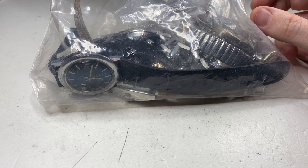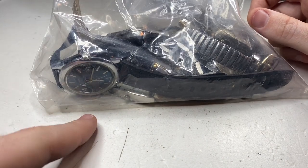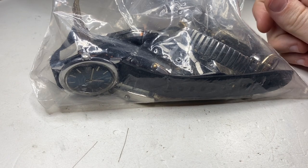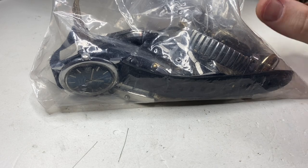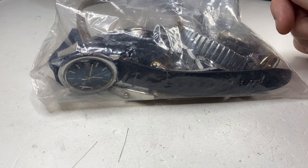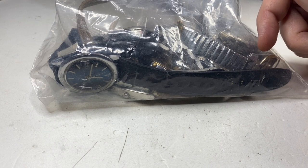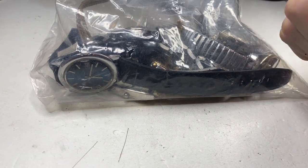Hello YouTube, it's your boy Vintage Sterling Finds, back for another Facebook Marketplace watch haul. The guy messaged me — I've done business with him in the past — and he offered me everything you see here: a box of watches, a bunch of straps, everything for $100 Canadian. We're going to unbox it all right now. I haven't looked at it, I just gave the guy the $100 and came home. If you like the video, please like, comment, and subscribe — we're trying to hit 1,000 subscribers. Let's get into it.